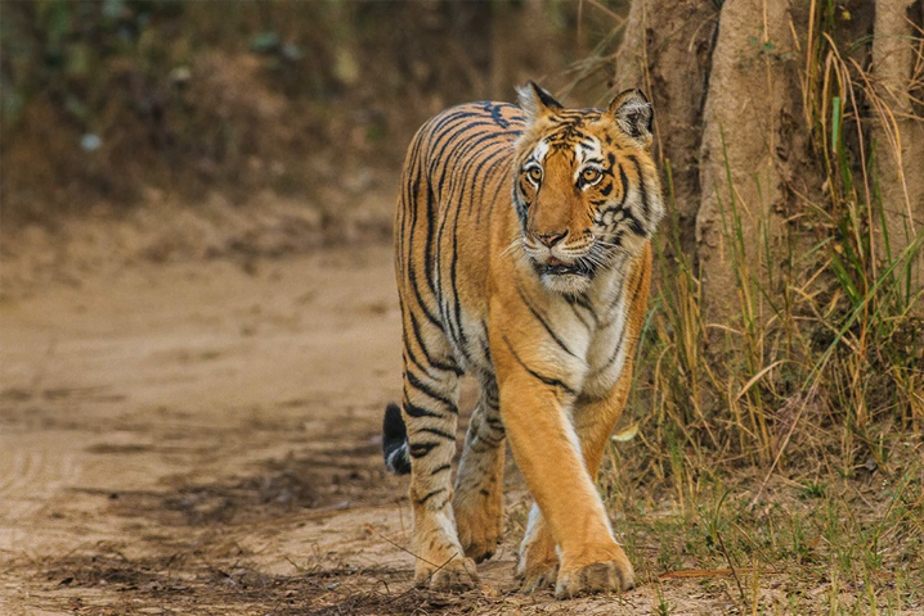There were 109 cases of poaching recorded in 1988–89. This figure dropped to 12 reported cases in 1997–98. In 1985, David Hunt, a British ornithologist and birdwatching tour guide, was killed by a tiger in the park.